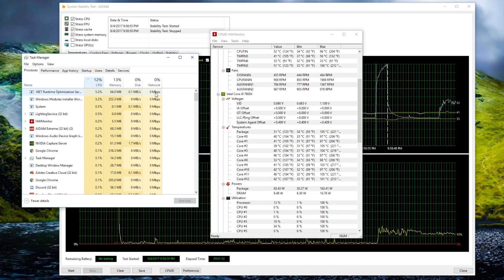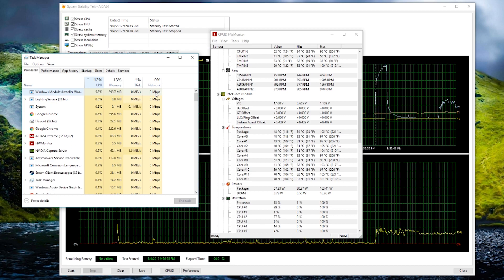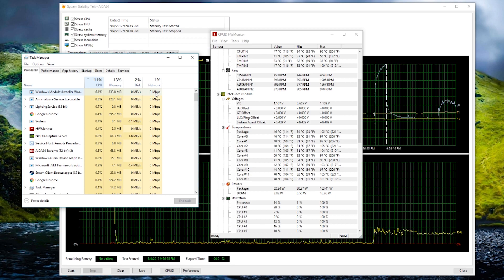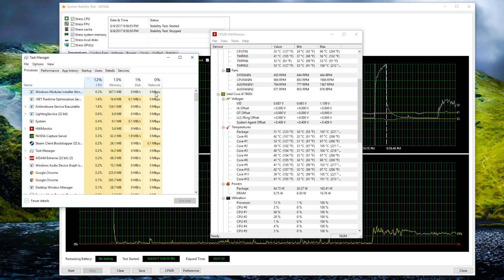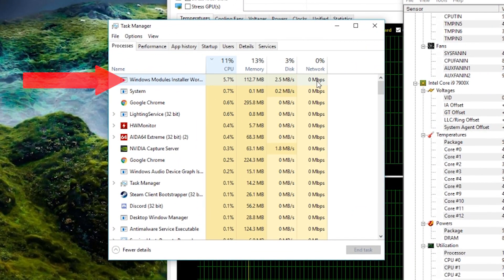The creation of this video was not planned. I was actually in the middle of benchmarking the CryoRig H7 Quad Lumi Cooler along with the i9-7900X, which is known to be a very power-hungry CPU that runs extremely hot. But in the middle of my testing using AIDA64, I realized that my CPU, which should have been idling, was not actually doing that. I had no other substantial background process running, confirmed via the task manager, except for one thing I was unaware of at the time — the Windows Module Installer.